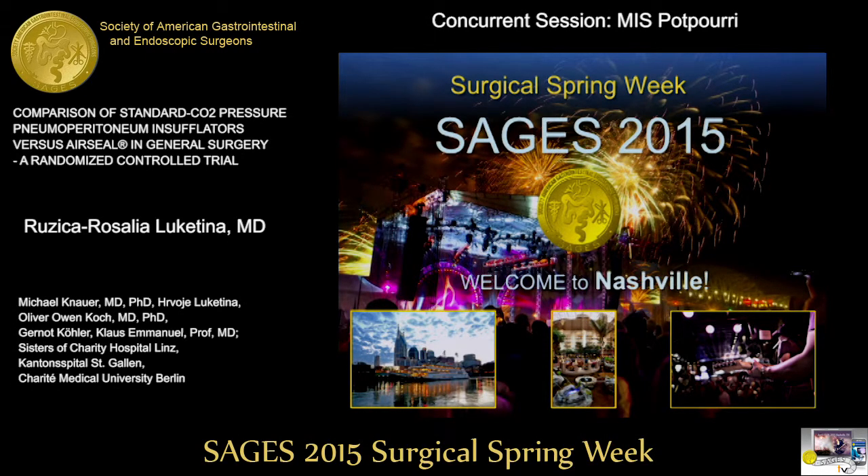We're going to move to the third presentation, and this is another paper. It's entitled 'Comparison of Standard CO2 Pressure Pneumoperitoneum Insufflators versus AirSeal in General Surgery: A Randomized Controlled Trial.' This will be presented by Dr. Lucatina from the Medical University of Berlin.